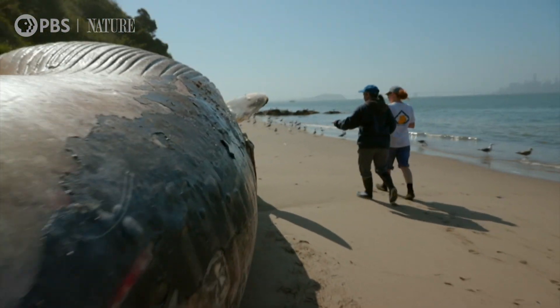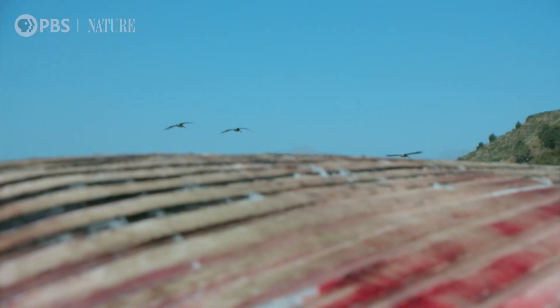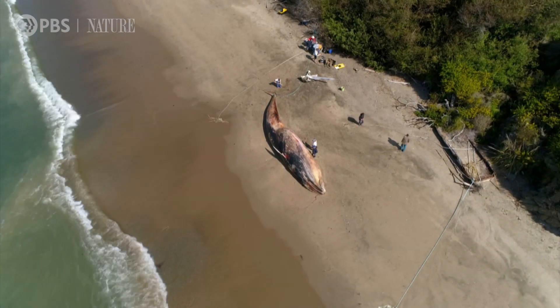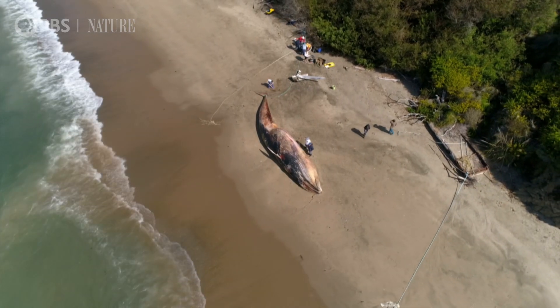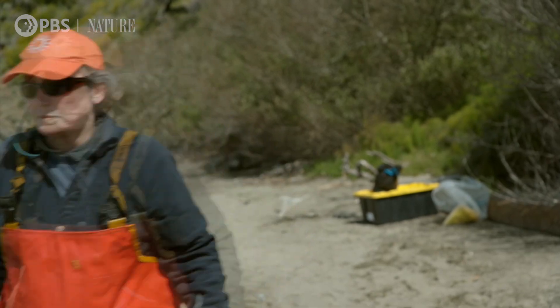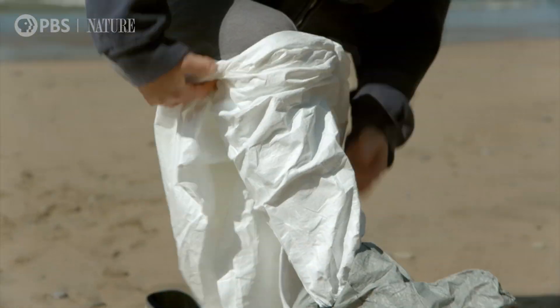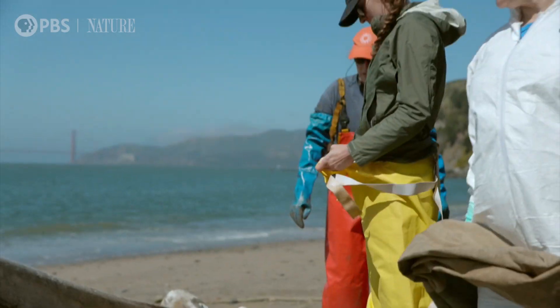This is the saddest part of all because it's a female and a fairly young female. Fin whales are an endangered species. This young female would have had many years of life and many calves ahead of her. A big team has gathered to do a thorough necropsy. It will take many hours in the hot sun to find out what killed her.